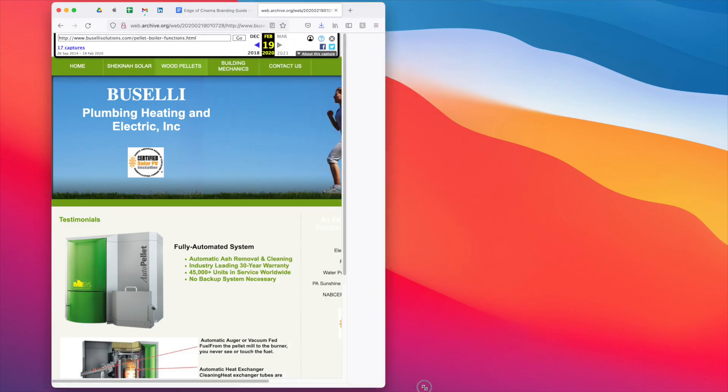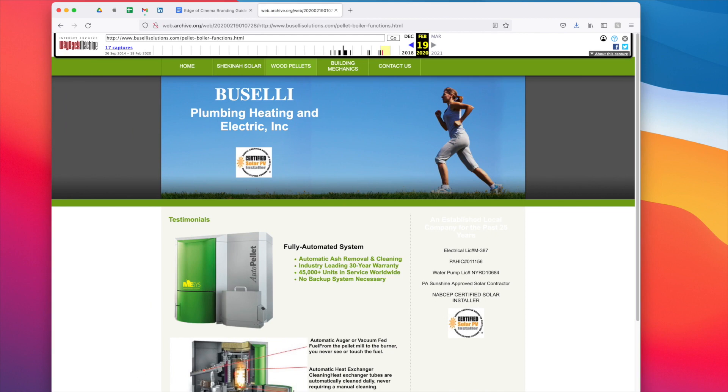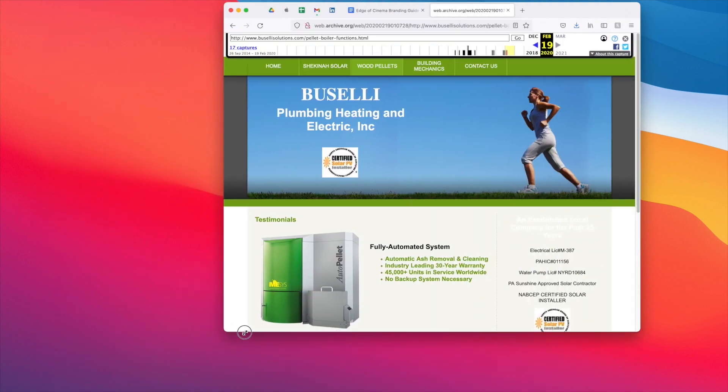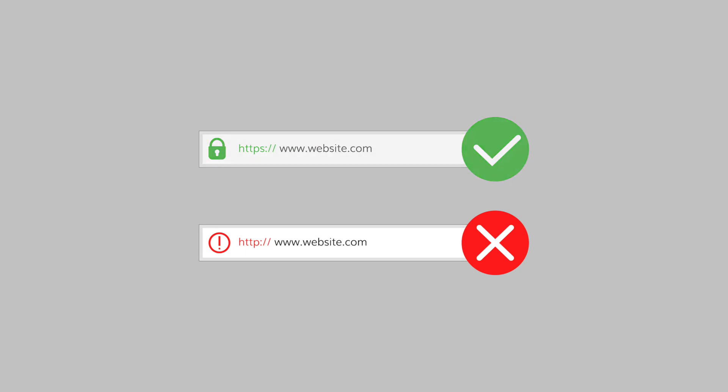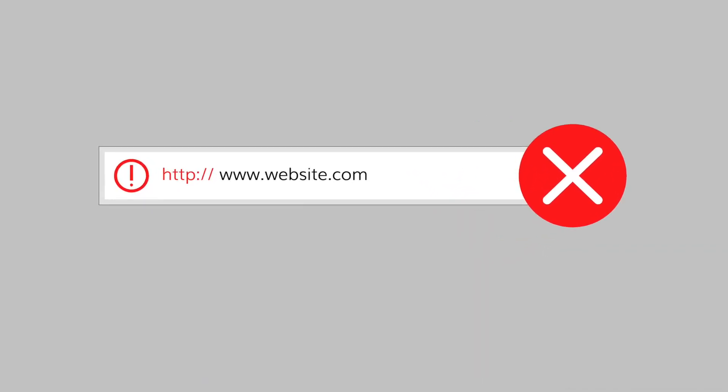The old site was not responsive, meaning it wouldn't resize itself based on the size of your browser window. This can damage the user experience on mobile phones, tablets, or laptops, and will penalize the rankings of your website. Plus, the website did not have an SSL certificate, which meant it was more vulnerable to hackers trying to steal information. Without an SSL, users see an unsecured icon and may receive a warning that the website is not safe. This is a simple fix, but leaving it unchecked can kill your credibility and cost you business.